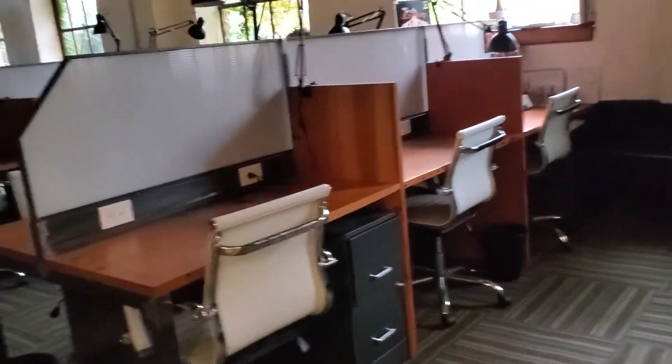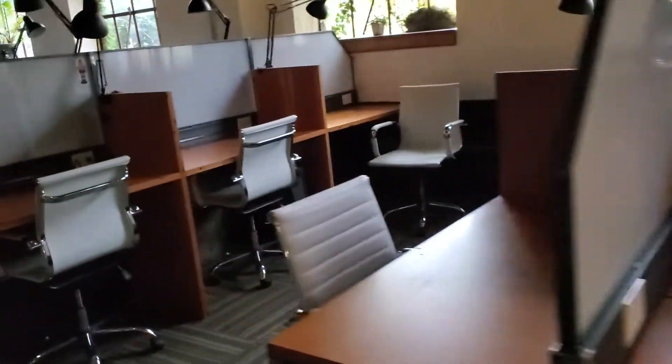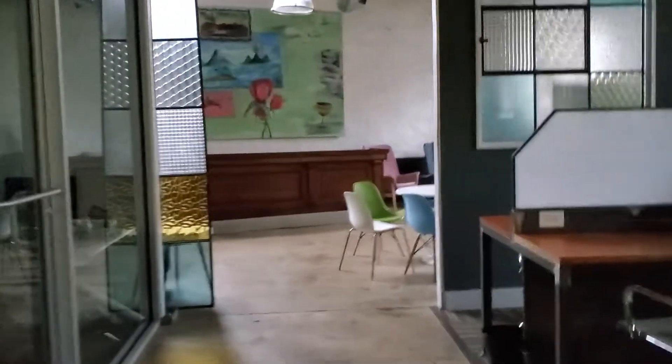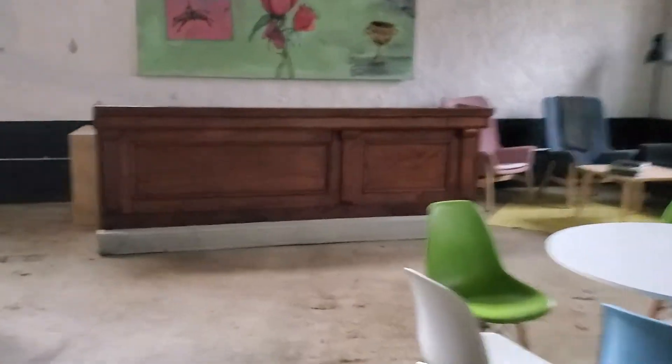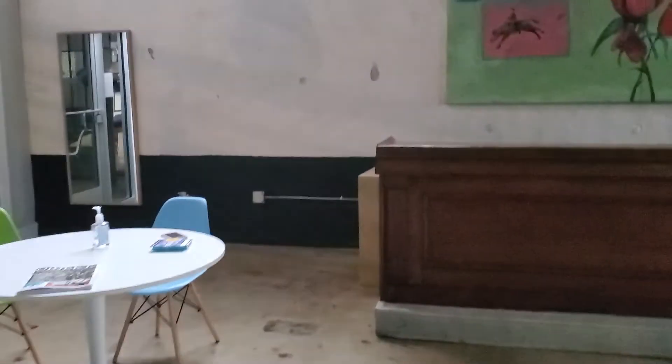WeWork didn't have this — you either had an office or you used the communal space. But this has a lot of just working desks. And then this area back here we could see using for our live workshops when we're back to doing live events.